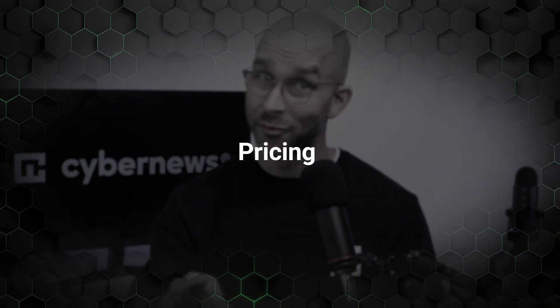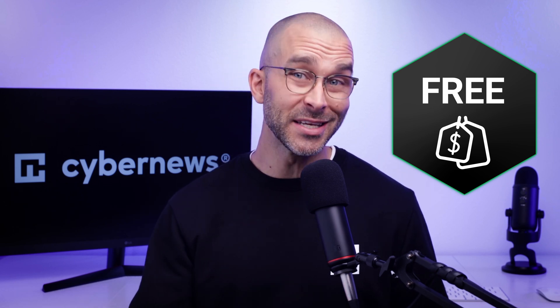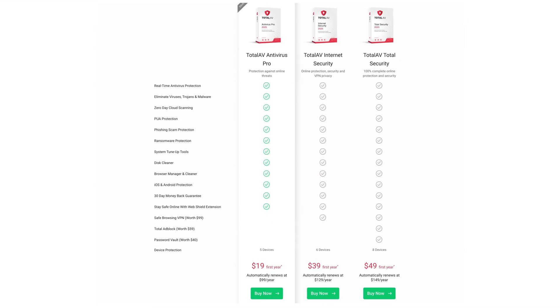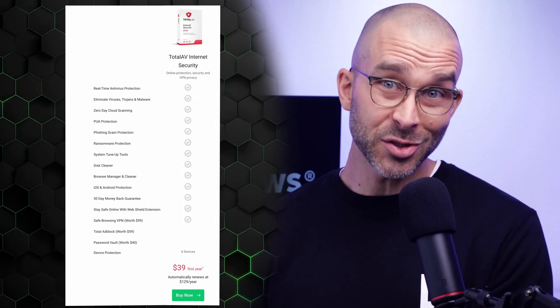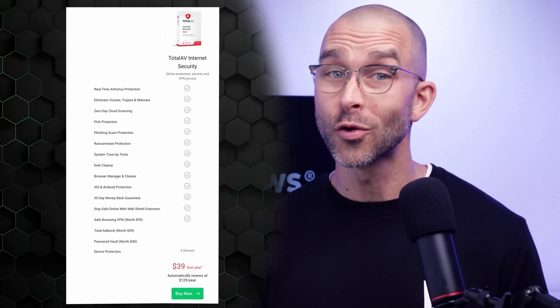If you want to try either provider before committing, free versions are available — however, they're extremely limited and don't offer the complete protection you need. Each pricing tier has affordable options. Bitdefender's entry-level plan has the lowest price, and you can increase device coverage with each tier, plus easily add the VPN for a flat rate. TotalAV has flexible plans for those needing more device coverage, with premium features like the VPN and password manager included in higher tiers. Bitdefender's Total Security plan protects five devices simultaneously and is very affordable, while TotalAV's Internet Security plan has a higher price but covers more than double the devices and includes the VPN. Both providers offer a 30-day money-back guarantee, so all subscriptions are totally risk-free to try.